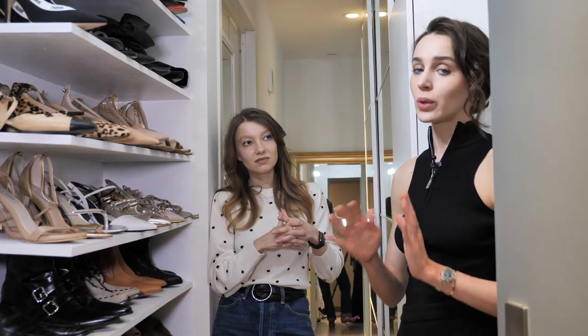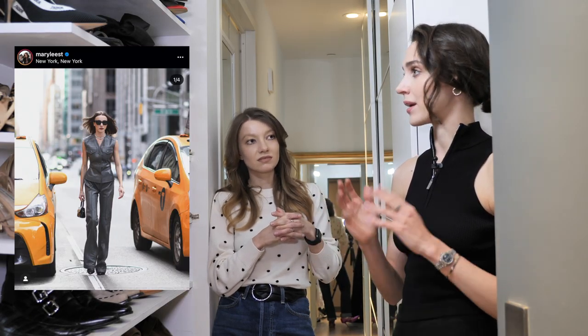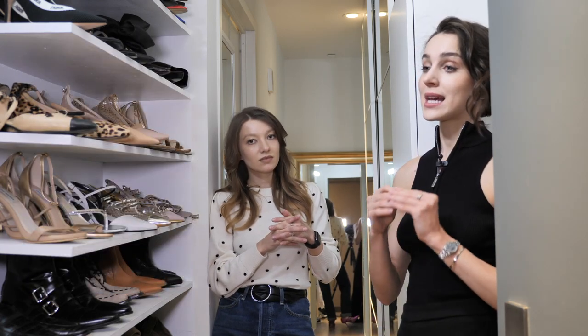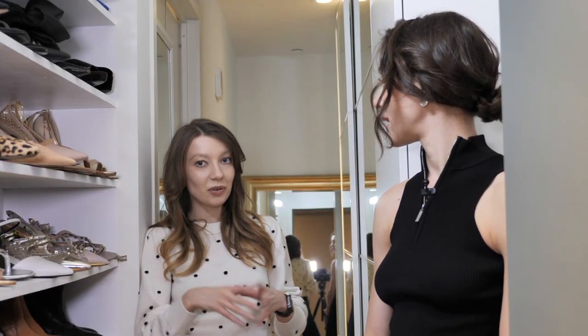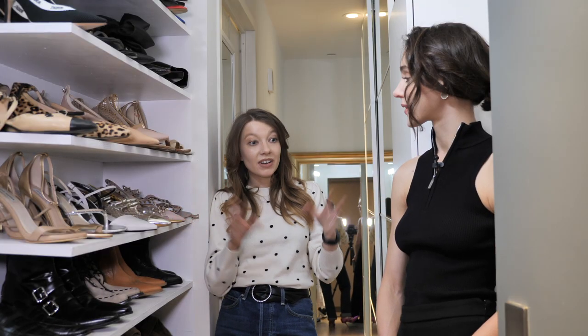I think the most important thing in suits is not the label but the fabric and how it fits you. To look expensive, follow a few rules: avoid very bright colors, and have clothes perfectly fitted. It's not expensive to do that, so make sure tailoring is a necessary step.